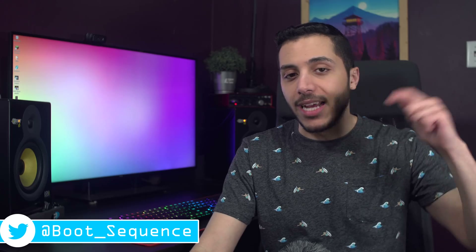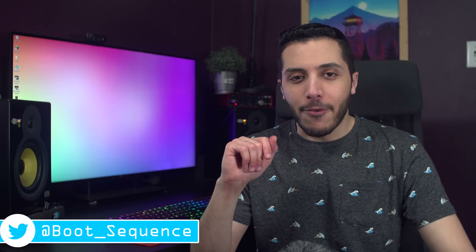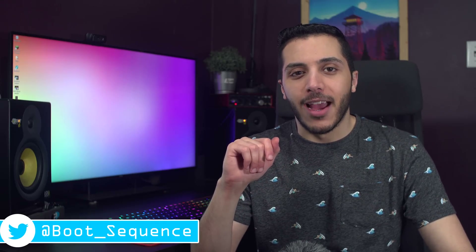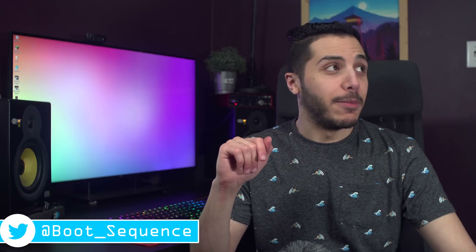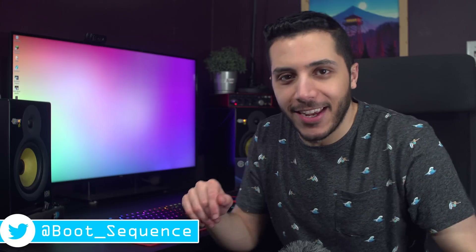Anyways guys, that is pretty much it for the news today. Hopefully you've enjoyed — if you've got any comments or questions, you can leave them down below. I'll answer pretty much every comment under this video. As usual, you can click right here to see the latest video. Subscribe to the channel, stay for the rest, and I'll see you on the next one. Take care.